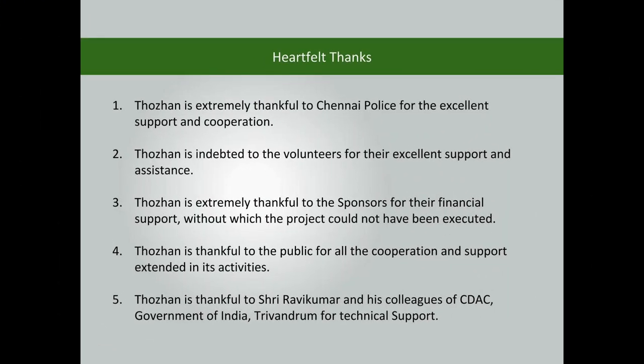Thoran is extremely thankful to Chennai police for their excellent support and cooperation, and to the volunteers for their assistance. Thoran is extremely thankful to the sponsors for their financial support, without which the project could not have been executed, and to the public for their cooperation and support.